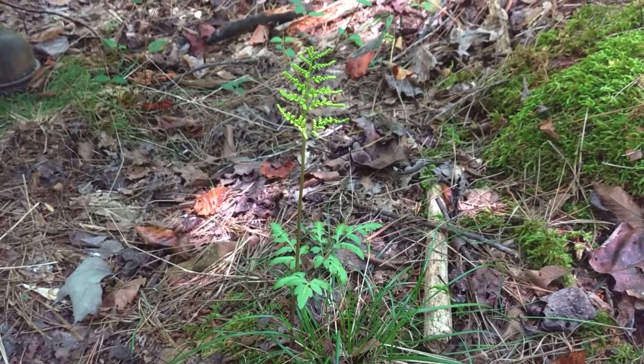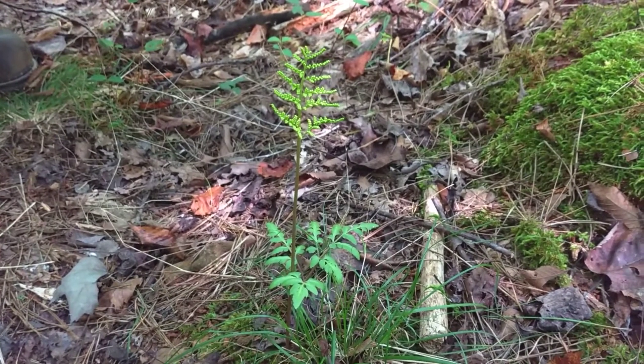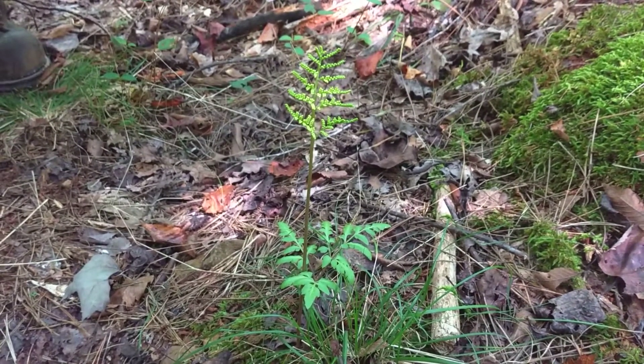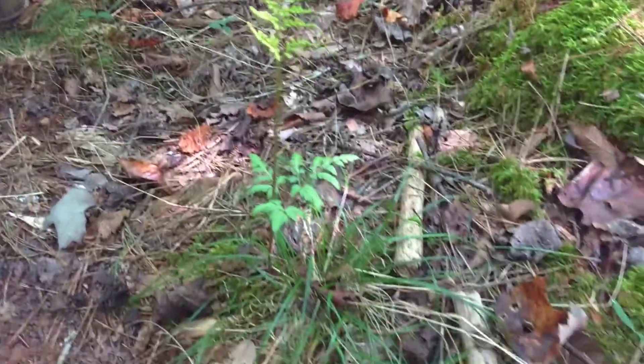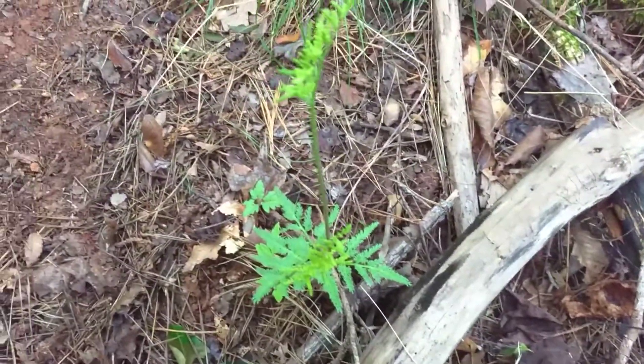It grows in areas where there's a lot of organic matter, especially mycorrhiza. Mycorrhiza is a fungus that lives in the soil, and that is what sustains the rattlesnake fern. You have to have good eyes — pay attention when you're walking, or you'll walk right by and never see the rattlesnake fern.